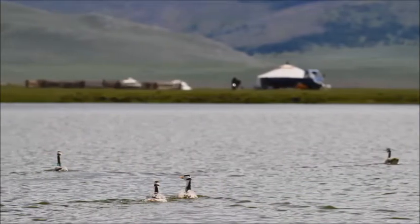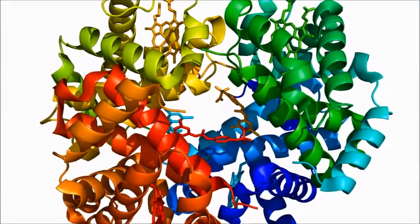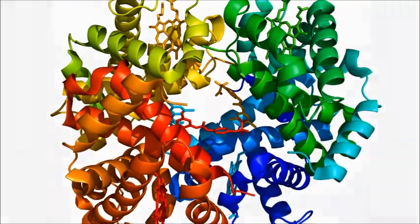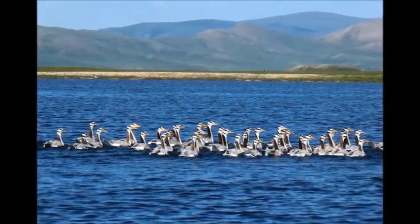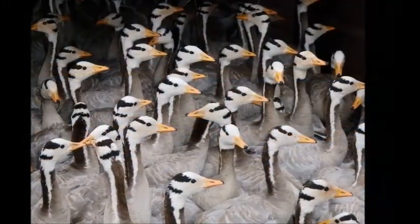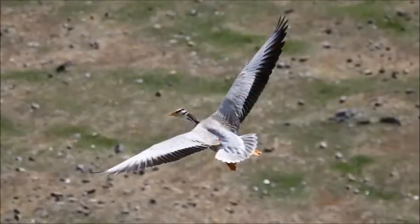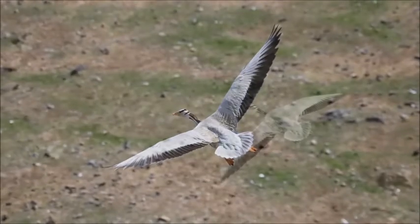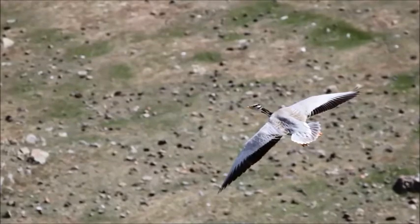Bar-headed geese have a substitution in their haemoglobin — the compound that carries oxygen in your blood — in an amino acid. This means their haemoglobin takes up oxygen much more readily and quickly than it does in humans or other birds that don't live at high altitude. They also have a lot more blood supplied to their flight muscles and heart than other species, with more capillaries in the flight muscle, and those capillaries are more evenly spaced so oxygen is distributed very efficiently.